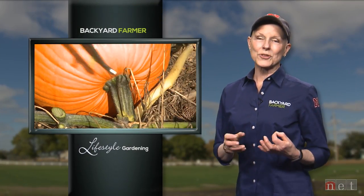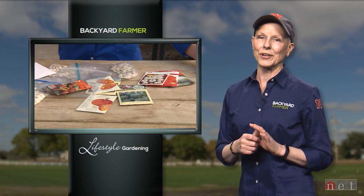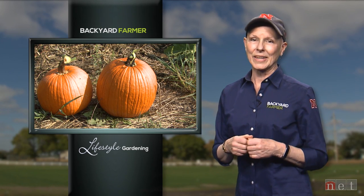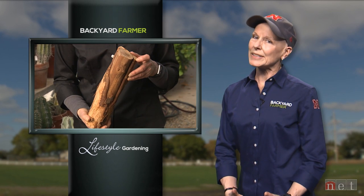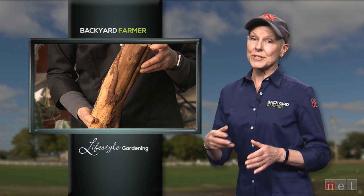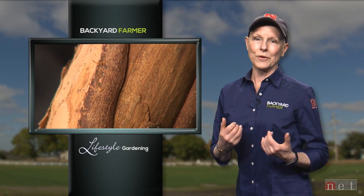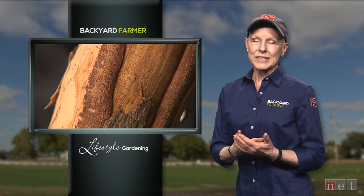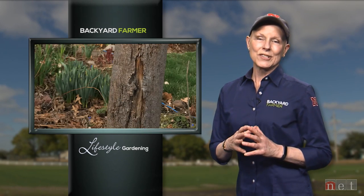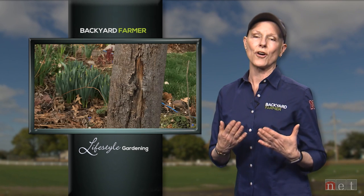Of course, you don't have to wonder what sort of pumpkin you're going to get if you buy seeds at the garden center — but collecting and replanting seeds is part of the fun of gardening. You might think in the dead of winter that your trees don't require any attention at all, but Nebraska winters can be quite harsh. Your trees can't go inside to warm up, so for this week's landscape lesson we're going to show you what extreme temperatures and sun scald can do to your trees.